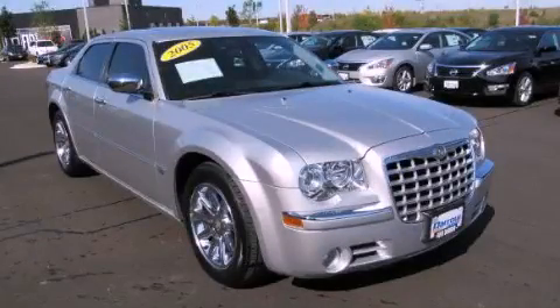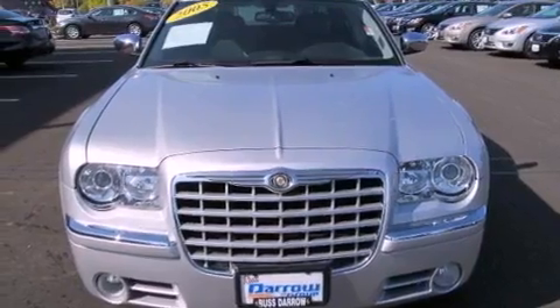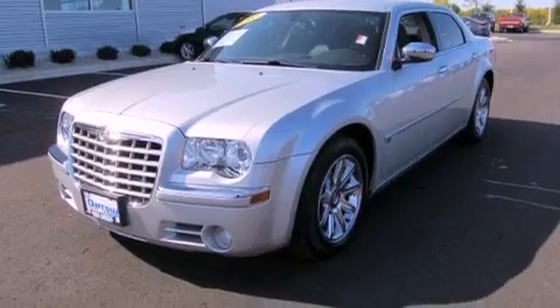This is a 2005 Chrysler 300C, a drive-in shape that provides endless luxury. It has an 8-cylinder engine, a 5-speed automatic transmission, and a clean non-smoker interior.